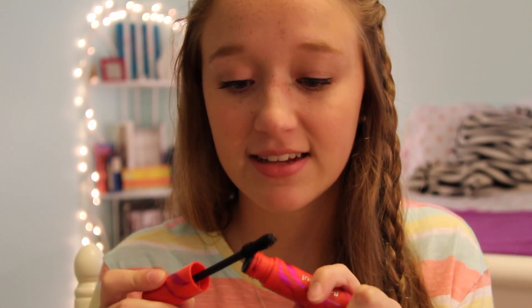Another mascara that I really dislike is this one from CoverGirl — this is the Flamed Out Mascara from CoverGirl. The reason I don't like it is because of the soft brush it has. I just find that this does not work well with my lashes at all. I need a harder brush and this one is just super soft and it just doesn't work for me. So this is a no.